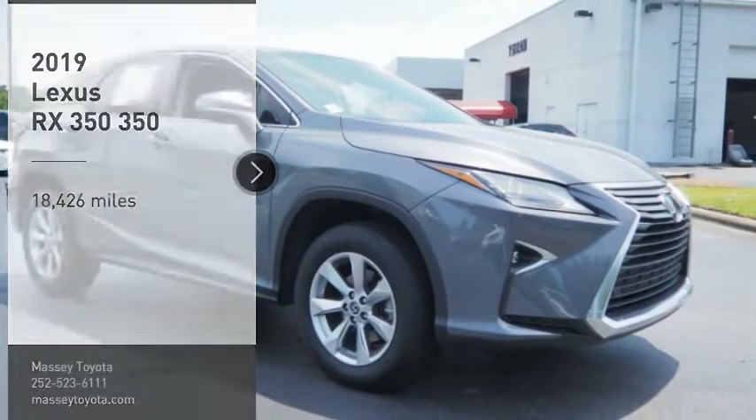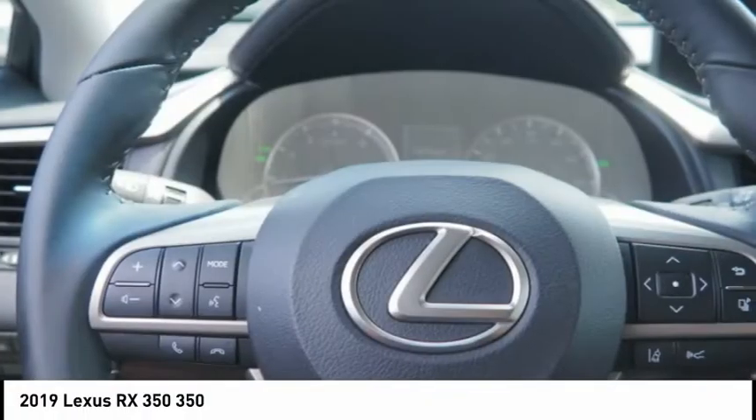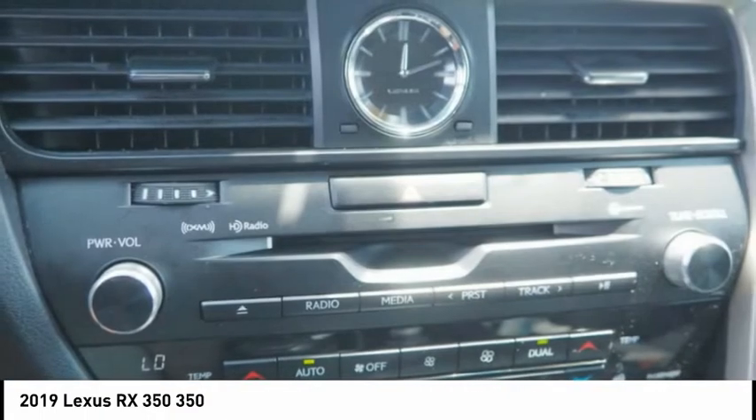Make a great choice today with the 2019 RX350. The RX350 offers a driver-inspired design and intuitive technology that puts you in total control of your interior.